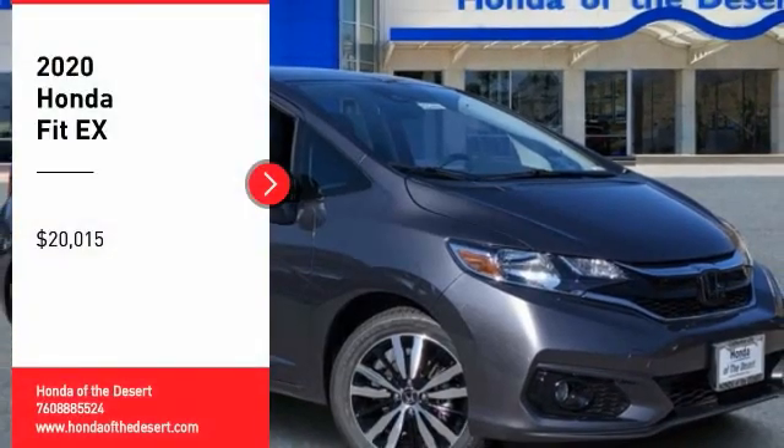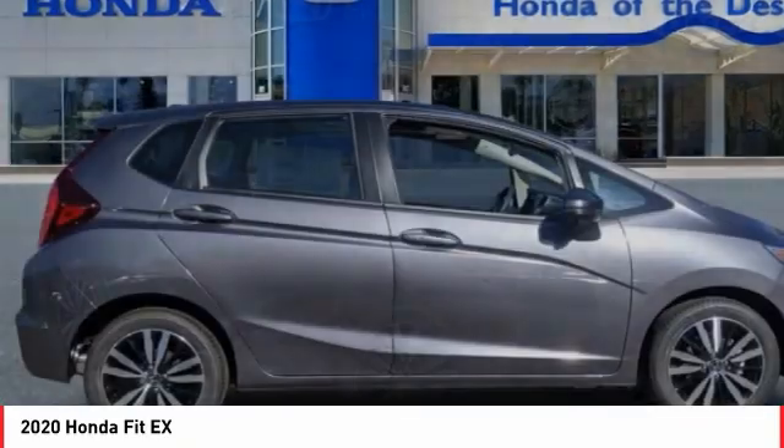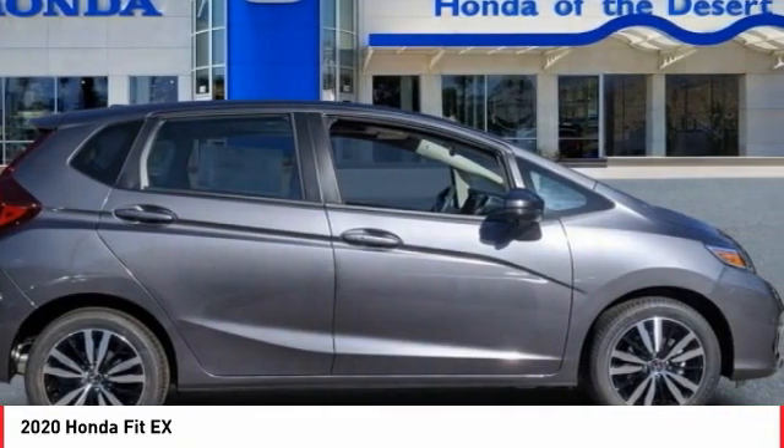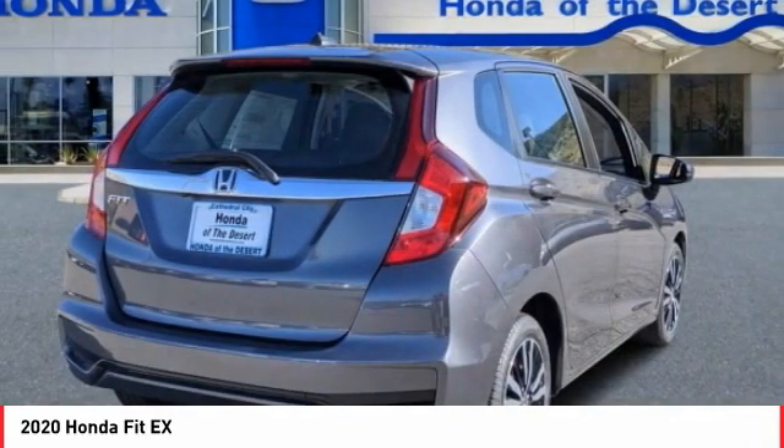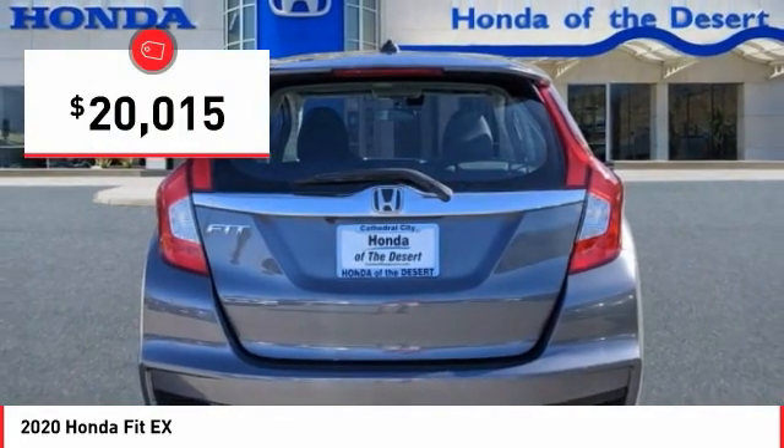Take a ride in the 2020 FIT. The FIT was engineered to be useful, efficient, and reliable. But its most important attribute is its innate charm and coolness, and is priced below $25,000.